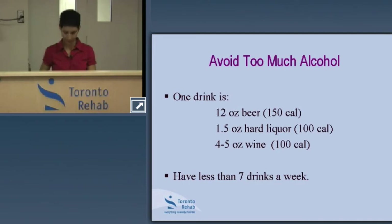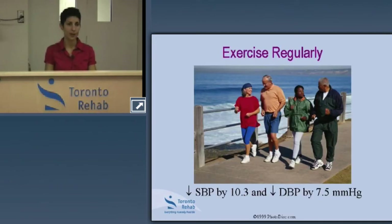We know the benefits of exercise. Exercising on a regular basis helps to improve blood pressure, among other benefits. It can help lower systolic blood pressure by over 10 millimeters of mercury and diastolic blood pressure by seven and a half millimeters of mercury.